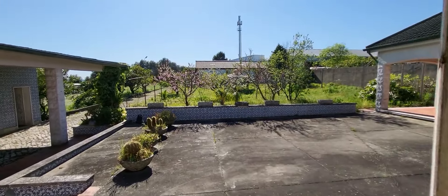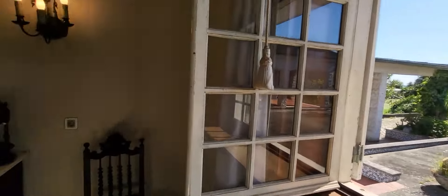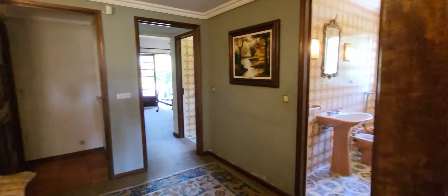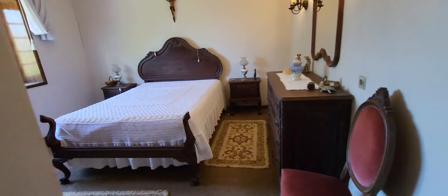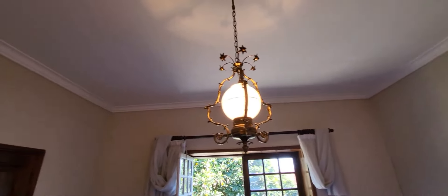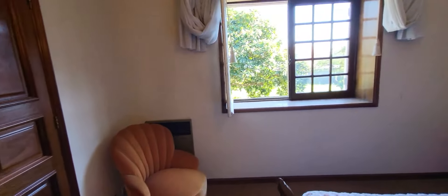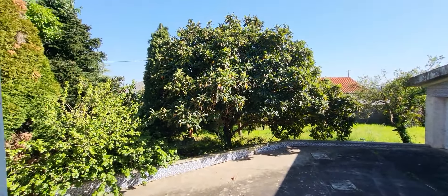This bedroom has a view to the garden. Lots of space inside — we can dance in the bedroom. Another bedroom here. Workroom also here. View to the garden, with three trees — we will see after.